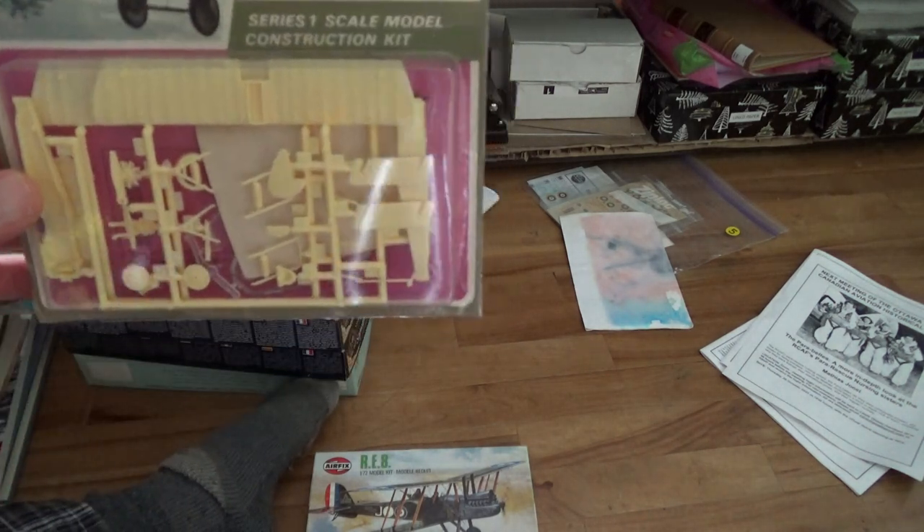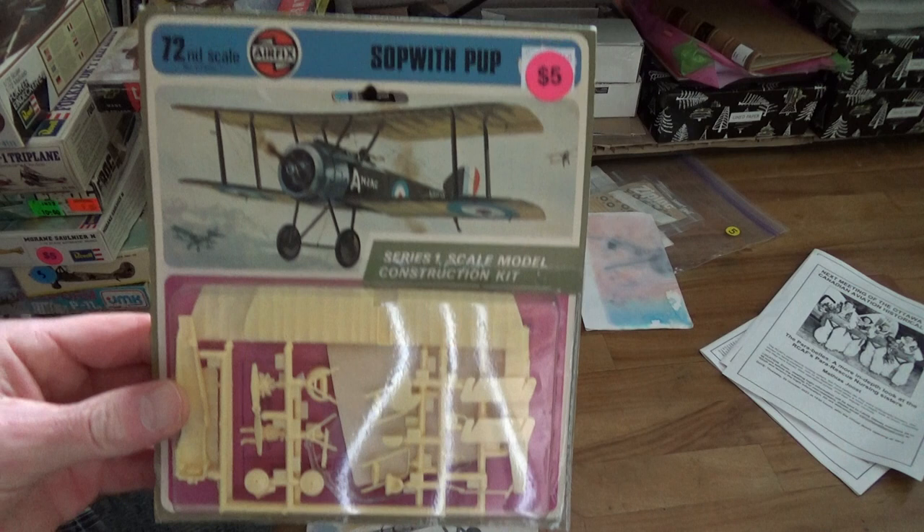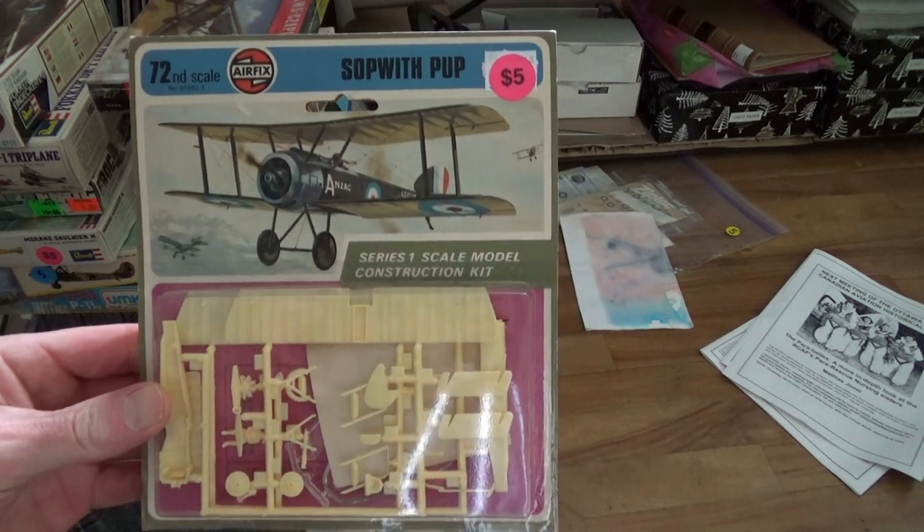Here's a Sopwith Pup. That looks pretty mellow to build.